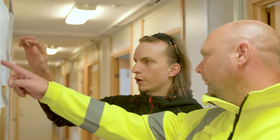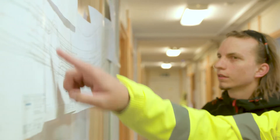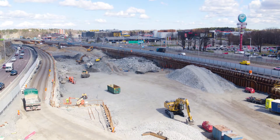Leica Connex is a cloud-based interface for aggregating, storing, sharing and managing project data. Leica Connex supports all workflows in a complex construction project.